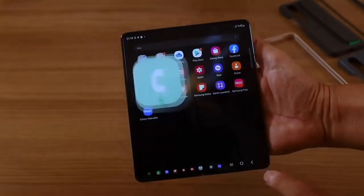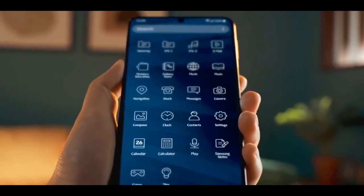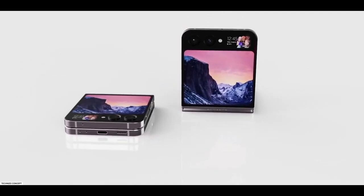Samsung seems to be preparing a big upgrade for the Galaxy Z Flip 5 this year. If leaks are anything to go by, it will ship with a substantially bigger cover display, making it much more useful.